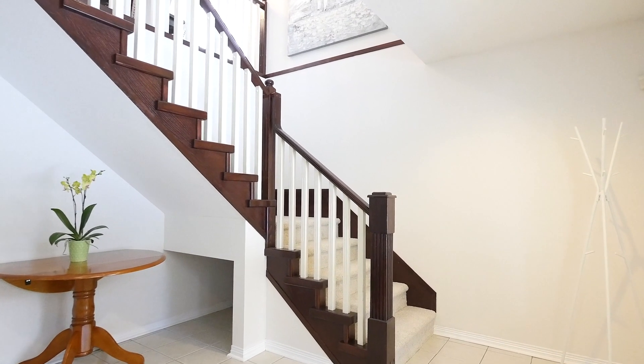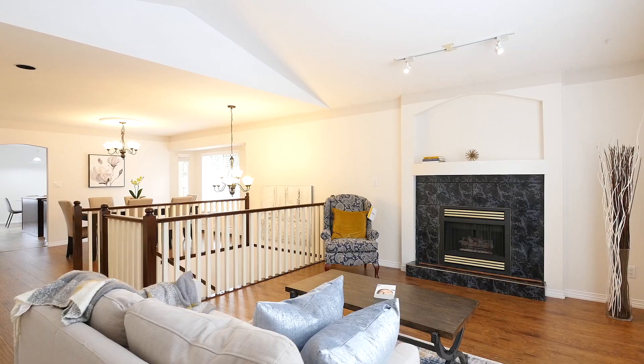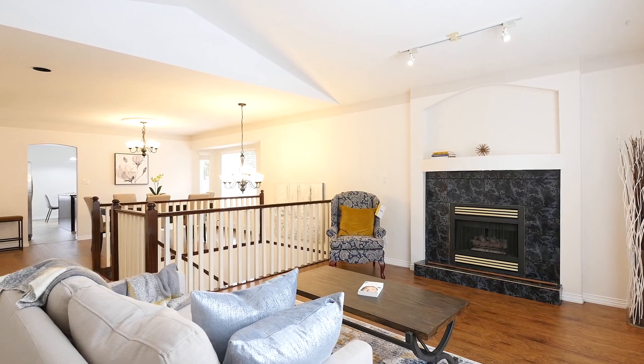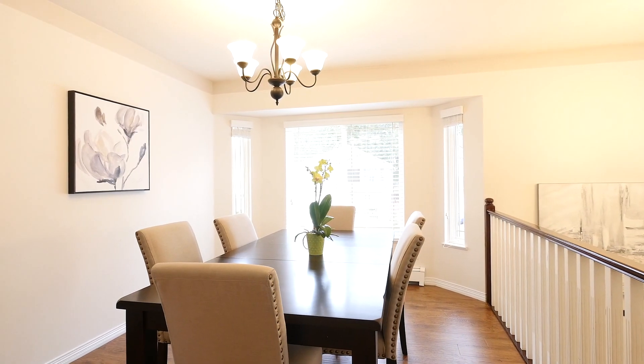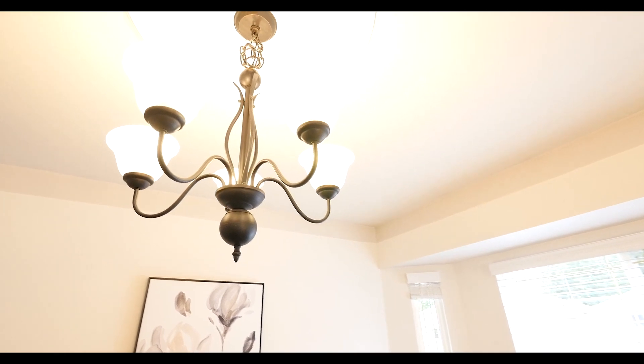Stepping inside, the main level offers an open concept living and dining room design. The living room features a large window for natural light as well as vaulted ceilings. Right next to it, the dining room offers bay windows and is the perfect place to entertain family and friends.